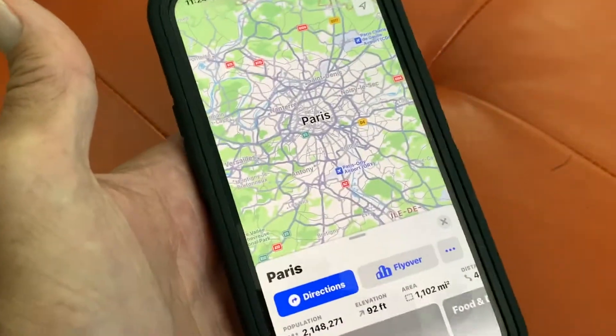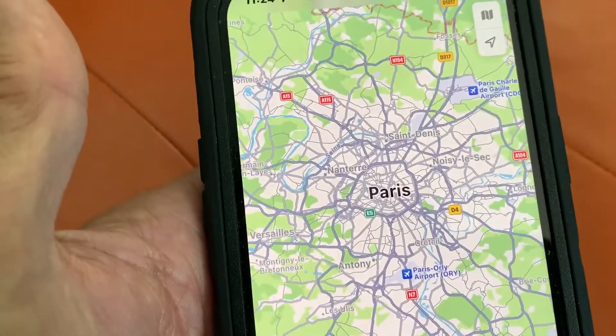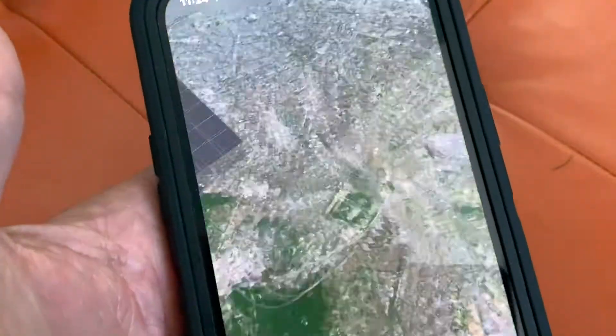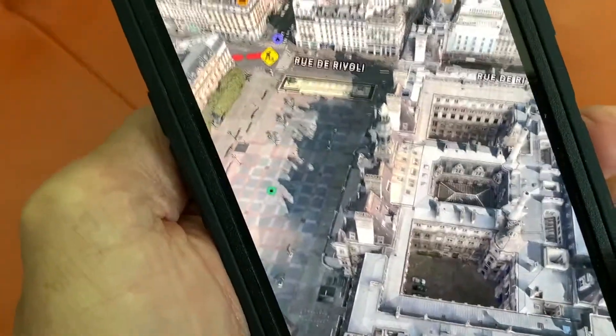We're going to hit the search button, and there we are. Check it out. And now this is a map of Paris — what we're going to do is we're going to do a flyover. We are now looking at Paris, France, up close and personal.